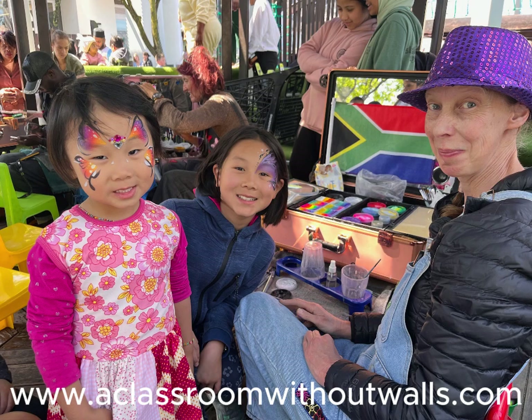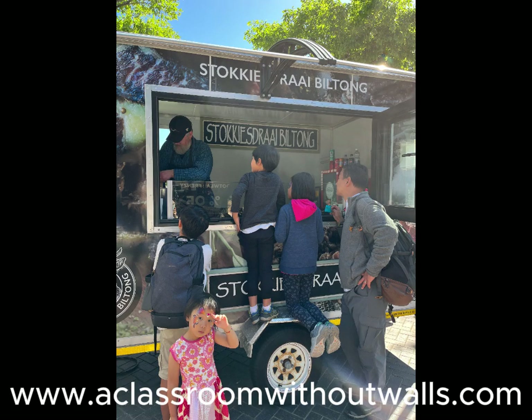Everybody was friendly and appeared to be enjoying life as much as we were. We browsed through parts of the V&A and bought some biltong to snack on. Surprisingly, the kids all loved the taste of both the beef and springbok biltong.